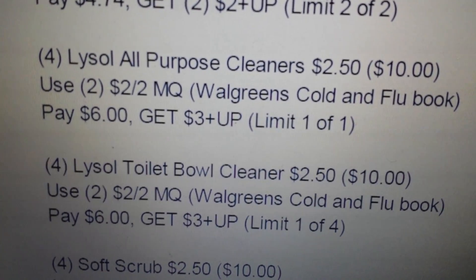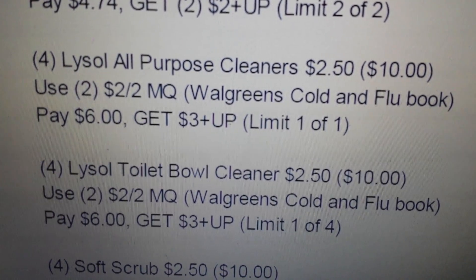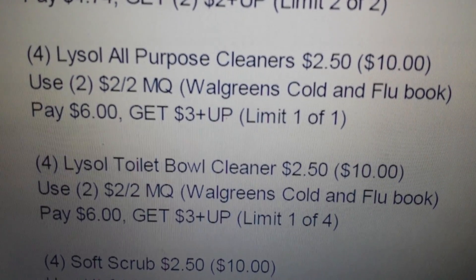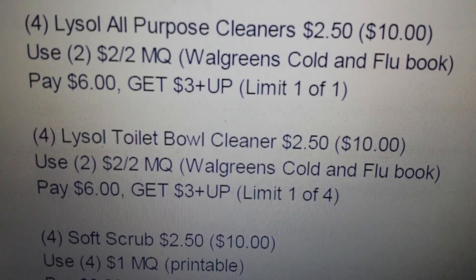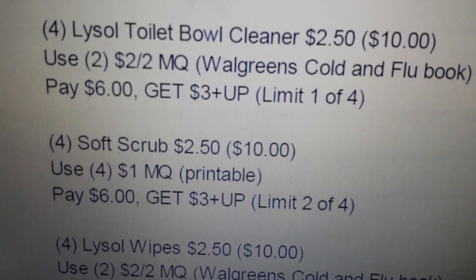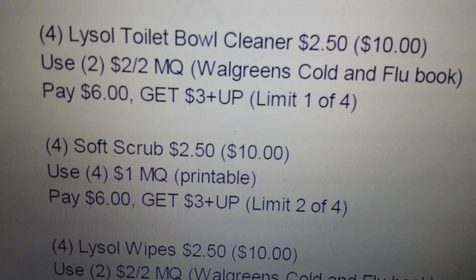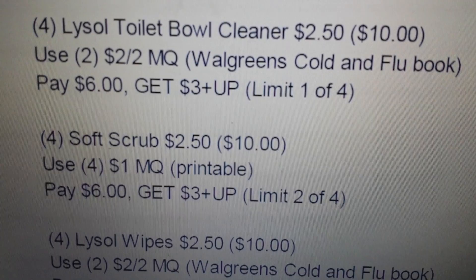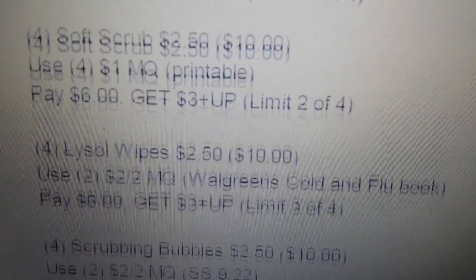Then you have the Lysol toilet bowl cleaner — get four of those, same thing: $2.50 each, use two of the two dollar for two coupons, pay six and get back three, using the limit one of four on that deal. The next deal in the same promotion: get four of the Soft Scrub at $2.50 each, use four of the one dollar printables, pay six dollars, and get back three dollars using the limit two of four.